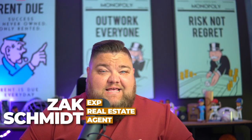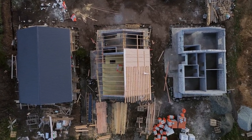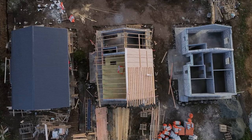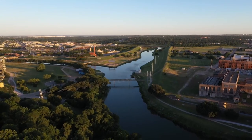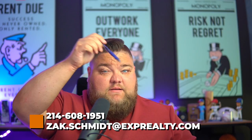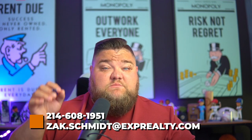My name is Zach. I sell real estate in the DFW market and specialize in helping people buy new construction homes — whether that's building new construction or buying off a builder's inventory. My contact information is at the bottom of this video. If I can help you and your family find your next home, whether you're relocating to DFW or already live here, I want to do that.